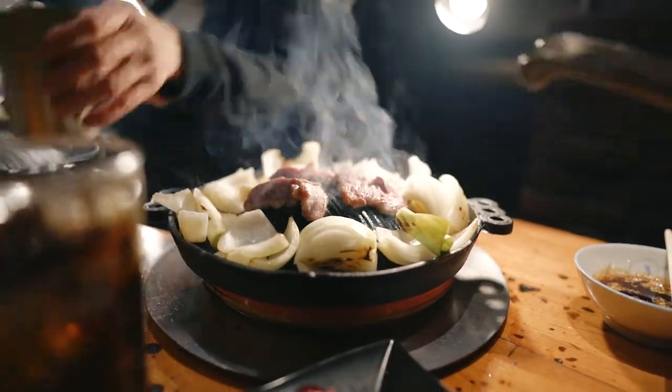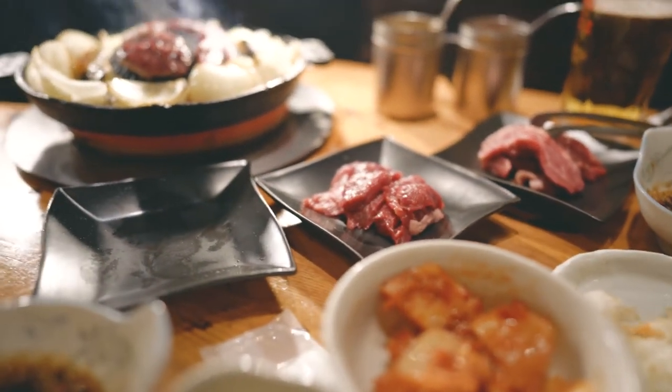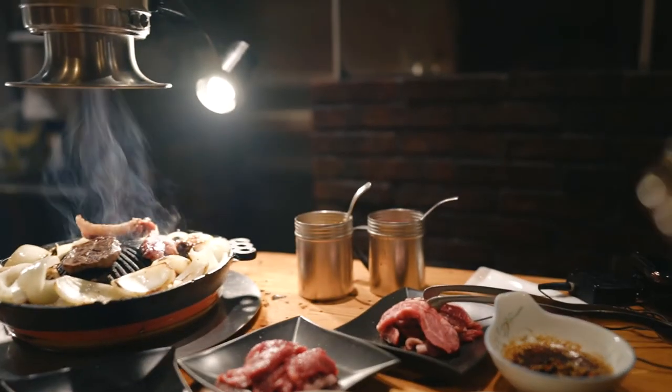We ended up eating very late that night because the wait for dinner was almost two to three hours. It is very common to have this with kimchi, and once cooked, you dip the meat in a spicy soy sauce with sesame seeds and grated garlic. We ordered a mix of lamb and beef, and it paired perfectly with an ice-cold Sapporo beer.